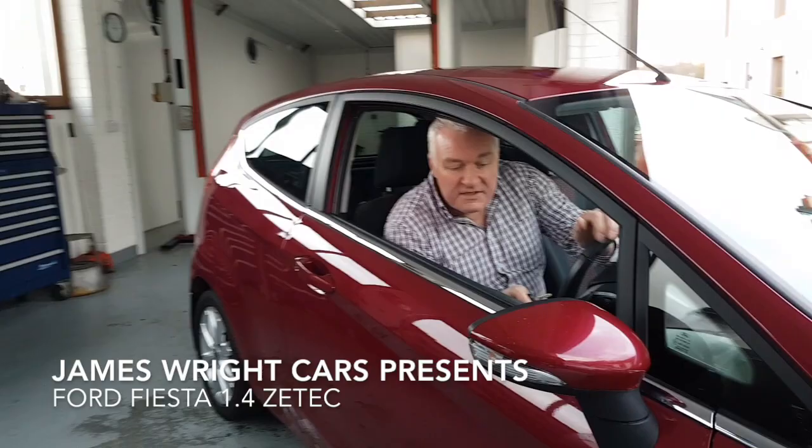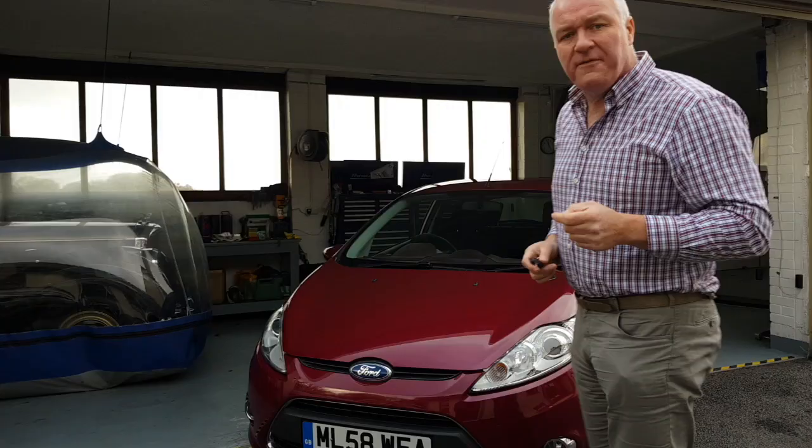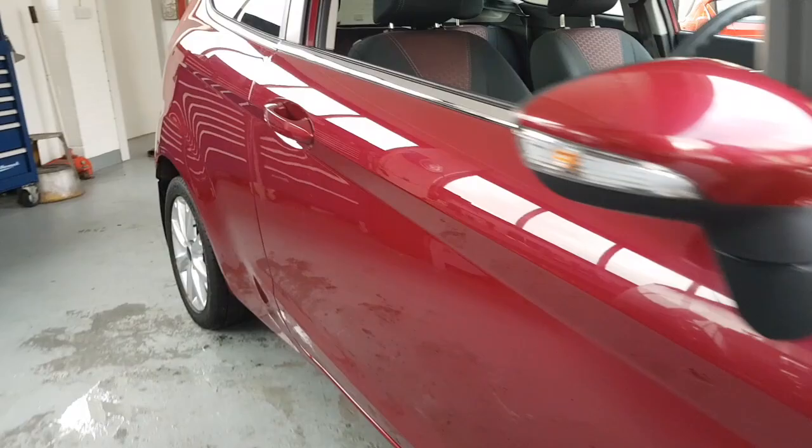Hello and welcome to James Wright Cars. Today's video is this 2008 on a 58 Ford Fiesta 1.4 ZTEC. This is a one family owner from new, so it's two owners in total, and it's done 24,800 miles from new. It's accompanied by Ford main dealer service history from beginning to end.